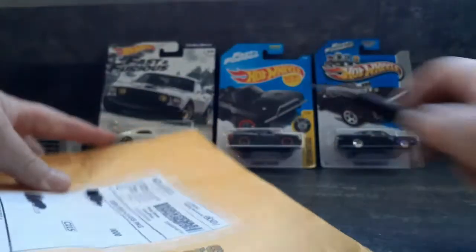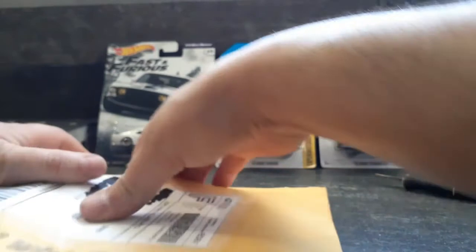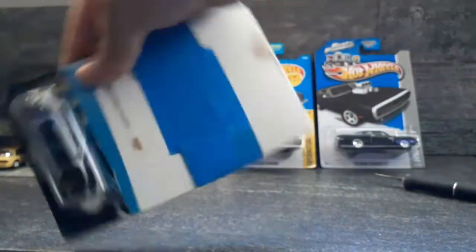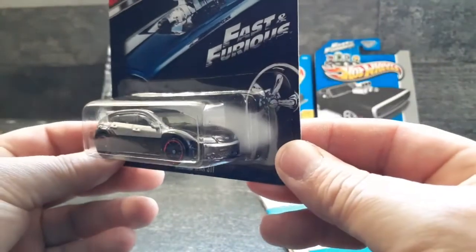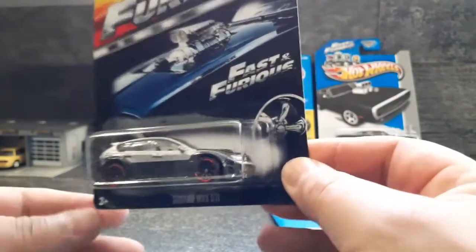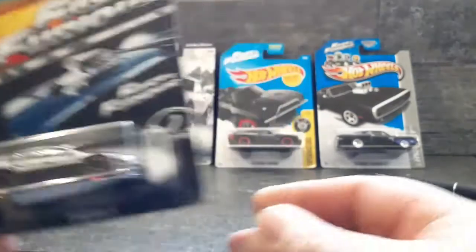Tulsa, Oklahoma - and there you have the Subaru WRX STI. Need a little better lighting here, but that's a cool Fast and Furious one.